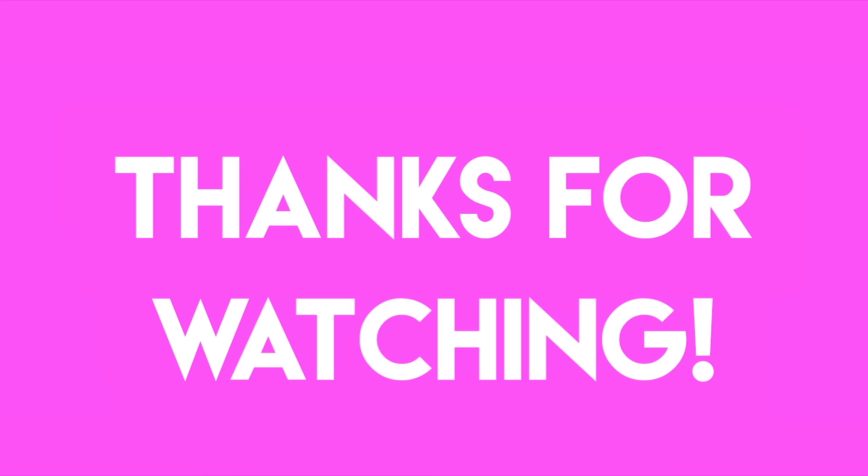I hope you guys enjoyed my video, and I'll see you guys in my next one. Bye, guys!